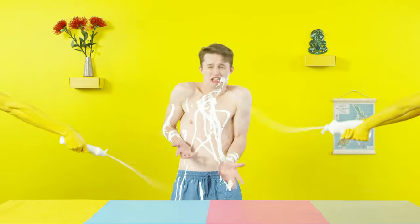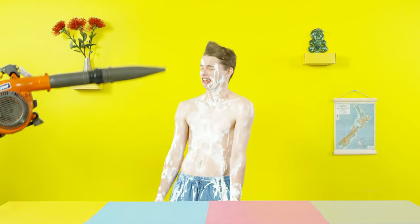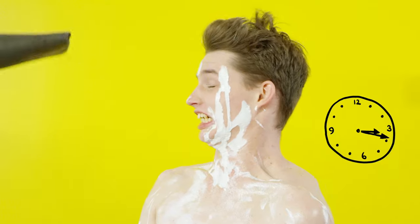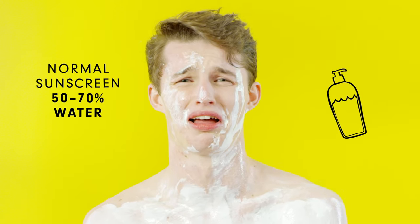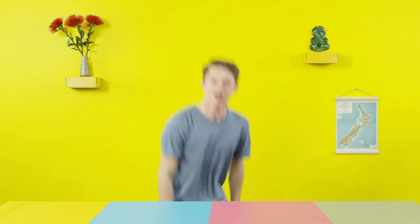Oh hey, kia ora guys. So down here in New Zealand, we think sunscreen sucks. When it comes to going outside to catch a few rays, we just don't like slapping on that white and greasy stuff. Look at this guy, all lathered up and taking ages to dry. And the worst bit? These normal sunscreens are made using the world's most precious resource, water. Flag that.